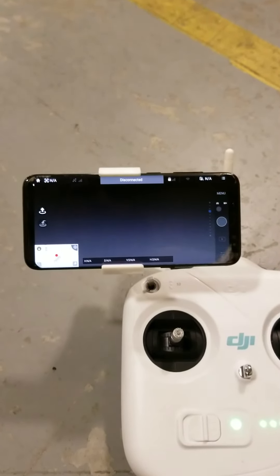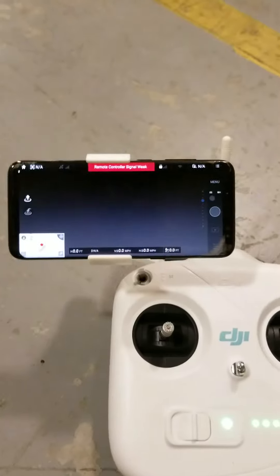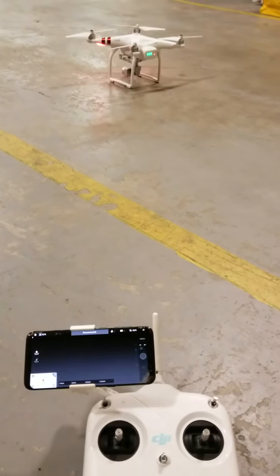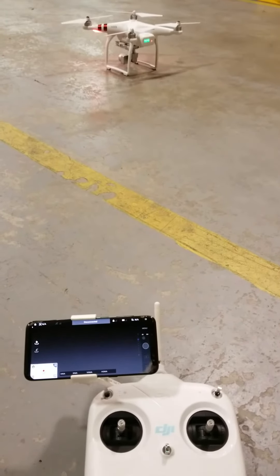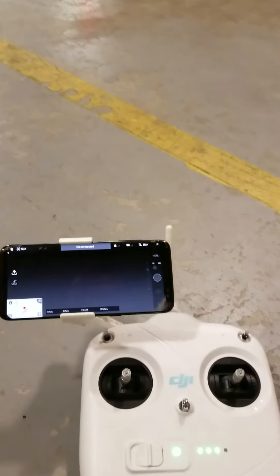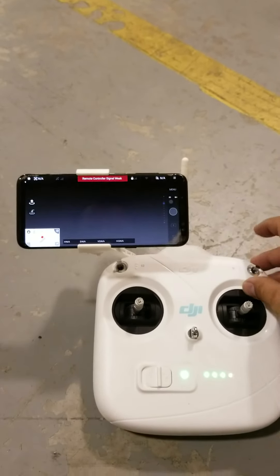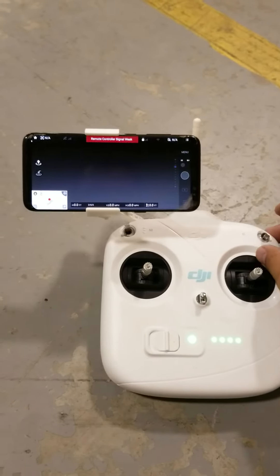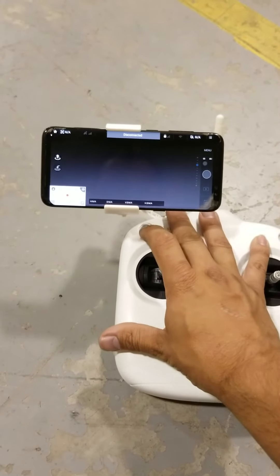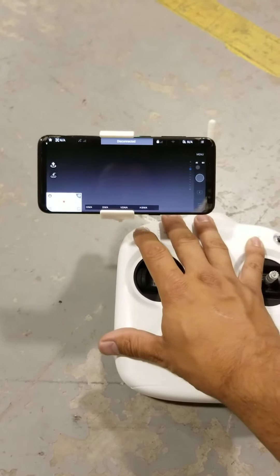It does this outside, it does this inside, it does this if I'm in a field. I've turned my Wi-Fi off at my house and it still gives me the same issues. The craft is just sitting over there — it doesn't have any GPS lock yet so it's still blinking with the yellow lights, but it doesn't matter what mode I put it into, nothing changes. These toggle switches don't really do anything, and there it's completely disconnected.